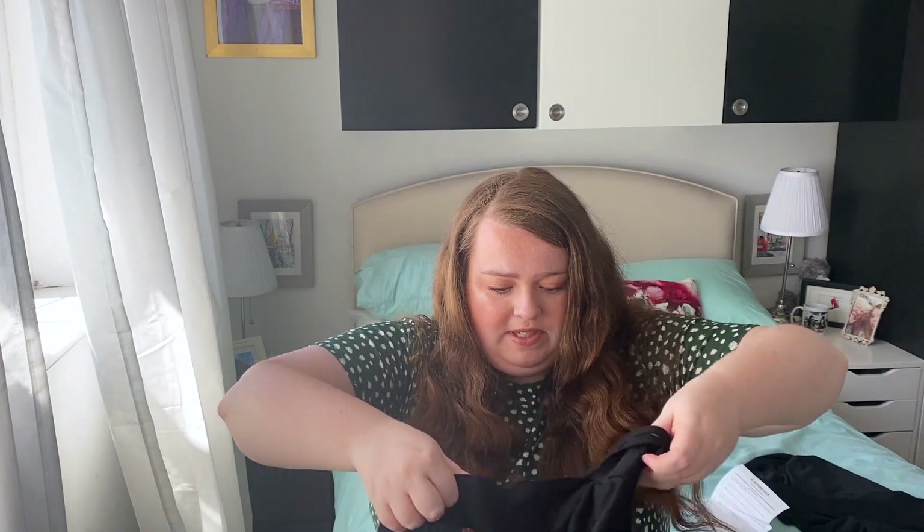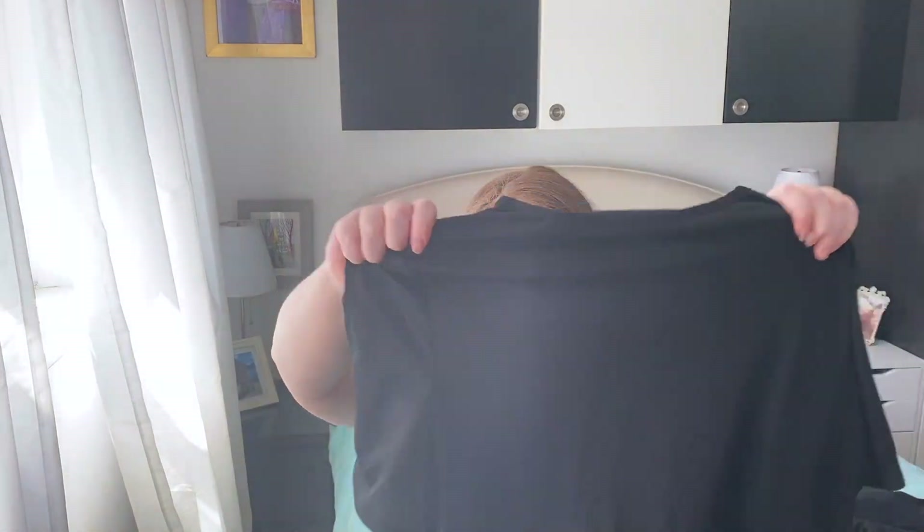Up next is another black item — don't worry I haven't ordered only black, they've just put the two black items at the top of the bag. This is a plus tie sleeve detail smock top in a size 20. I've just bought some really cute trousers from M&S — they're black with like a cool Aztec-y print and I just wanted a really simple black top. This is literally made out of the same material as that dress. It looks quite sweaty and I feel like I'm going to sweat a lot in this.